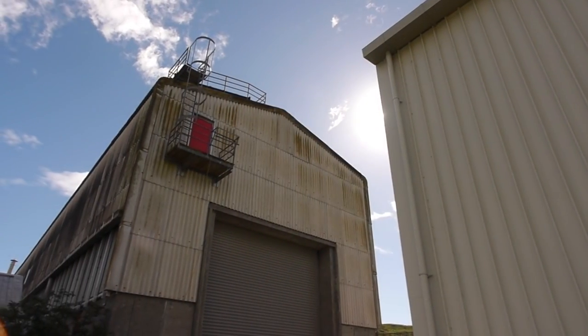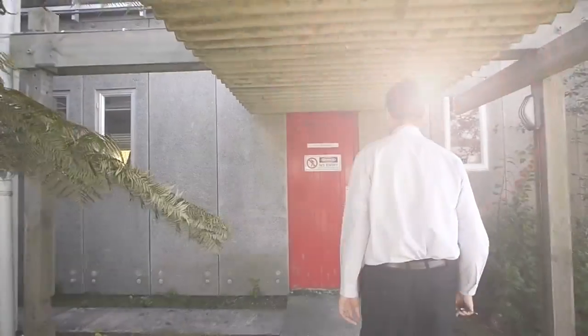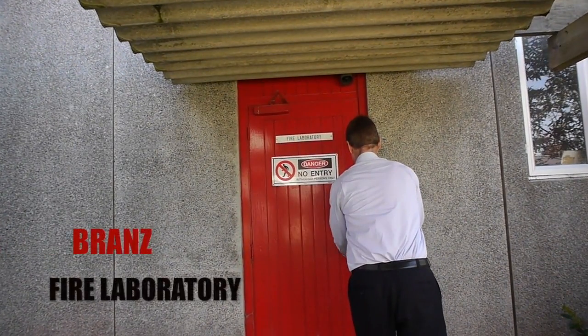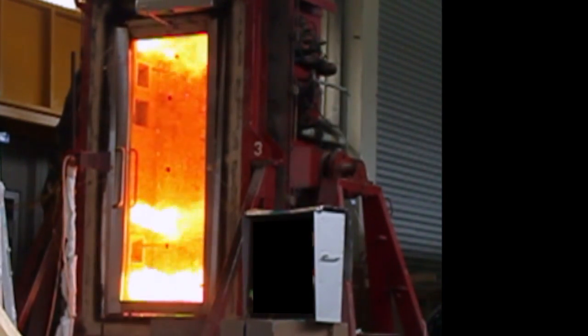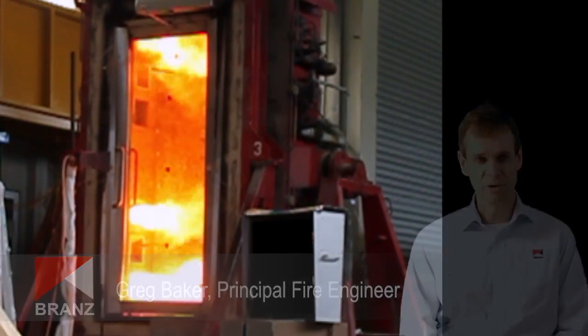Firstly, we've got the only large-scale fire resistance furnaces in the country. We've got a large full-scale furnace, and we've got a smaller furnace that we use for testing fire doors and door hardware.